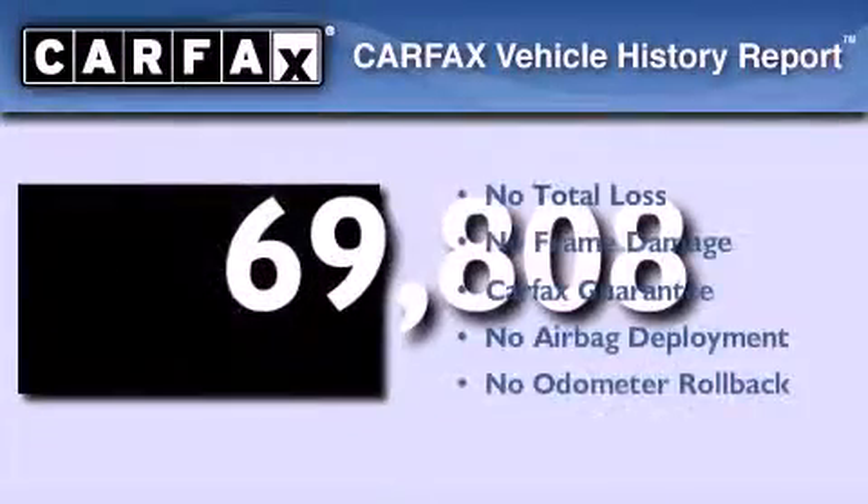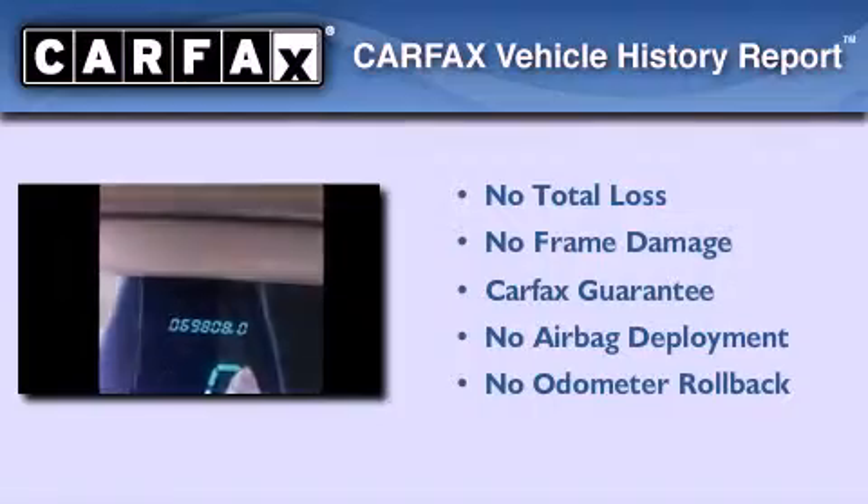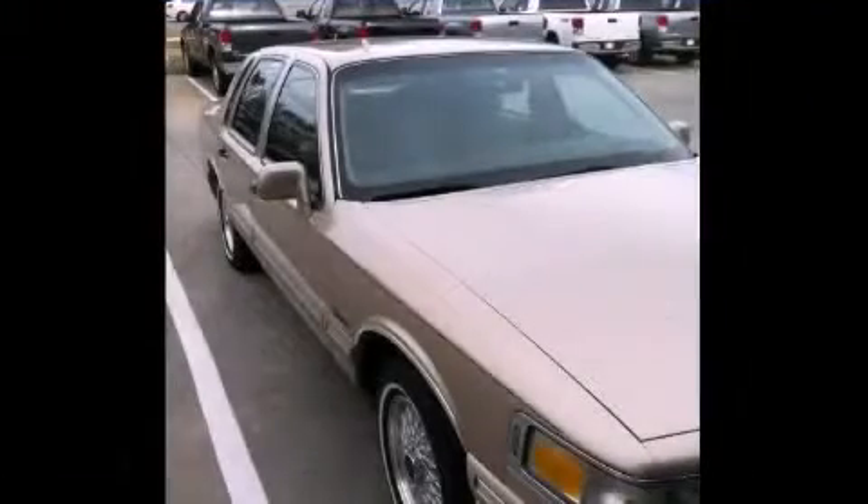Not to mention that this Lincoln qualifies for the Carfax buyback guarantee. Stop by today and test drive this vehicle for yourself.